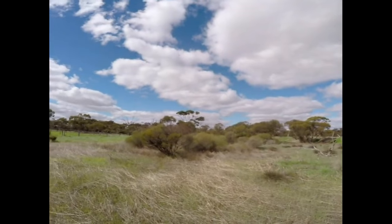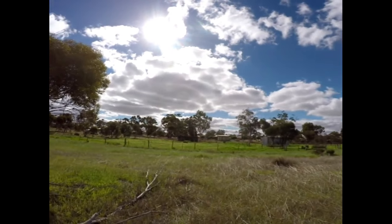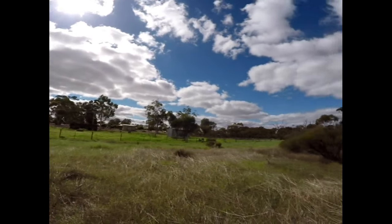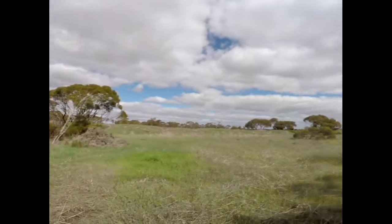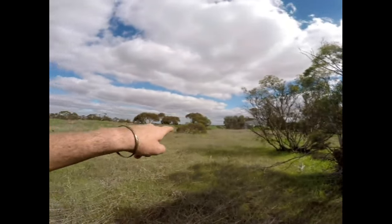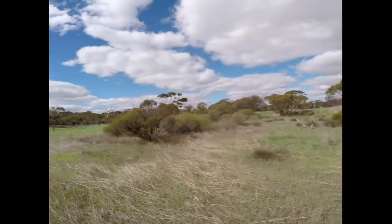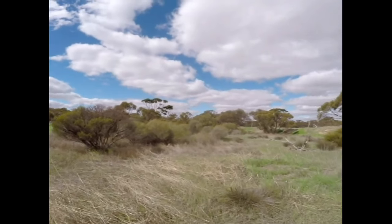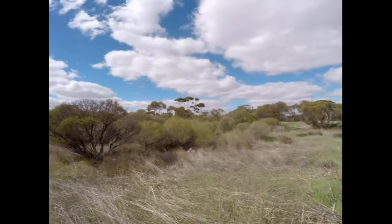G'day guys, Billy here from losttreasure.com.au. I'm down the southern end of Dumbayung, the back end on the other side of the row row track. This is where the Noongar Aboriginal people used to live right here — used to be two or three white asbestos houses. And just here, this is where the Western toadlet frogs are — you can hear them everywhere.